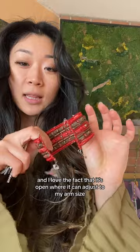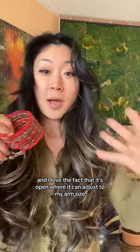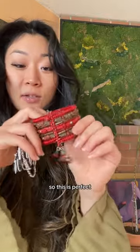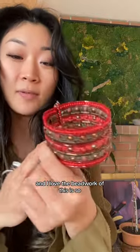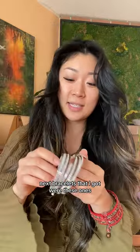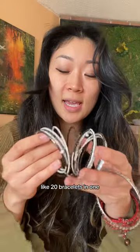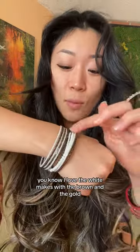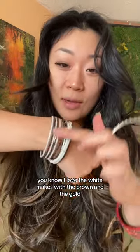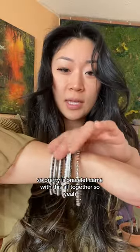I found this cool bracelet and I wanted to pair it up with the necklace. I love the fact that it's open so it can adjust to my wrist size — it's perfect. I love the beadwork; it's so freaking pretty. The next bracelets I got were these ones — it's like 20 bracelets in one. I love the white mixed with the brown and the gold, the rusty gold. This bracelet came with all of those together.